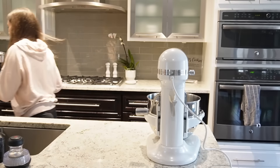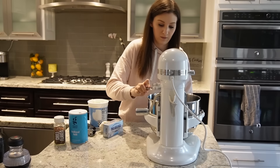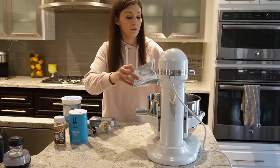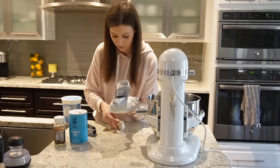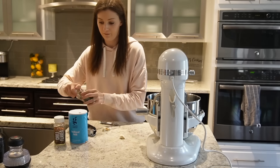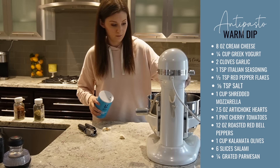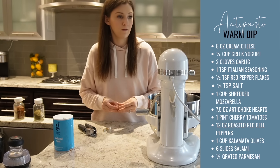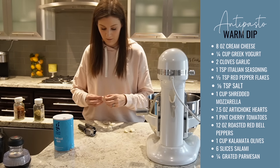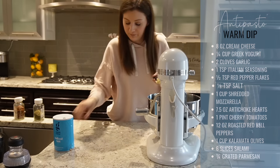Welcome back to another Sophisticated Saturday where together we work through my to-do list and get things done around the house. I'm so excited to have you here with me today. I was heading down to spend the evening with my in-laws, so I'm going to prepare a few recipes to bring to their house. I was put in charge of appetizers, so I'm making a warm antipasto dip that turned out excellent.